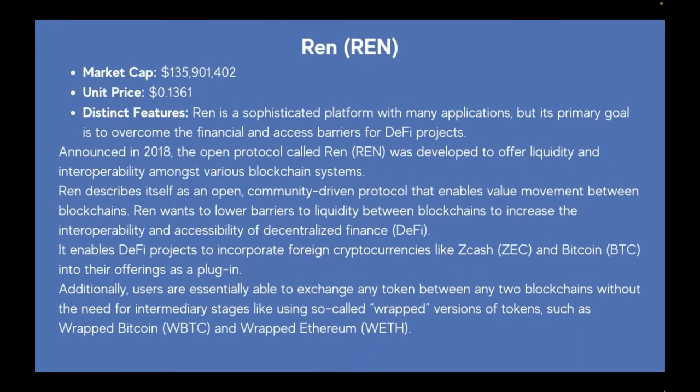Next, the second one is REN (R-E-N). Market cap is $135 million, unit price is $0.13. REN is a sophisticated platform whose primary goal is to overcome the financial and access barriers for DeFi projects. Announced in 2018, the open protocol REN was developed to offer liquidity and interoperability amongst various blockchain systems. REN describes itself as an open, community-driven protocol that enables value movement between blockchains, lowering barriers to liquidity to increase interoperability and accessibility of DeFi.